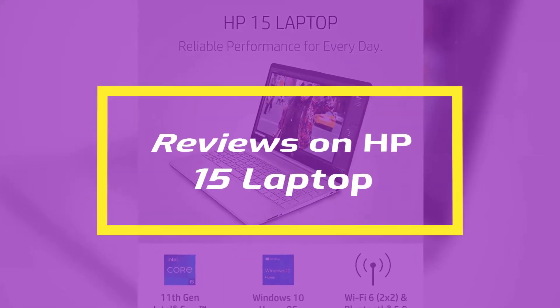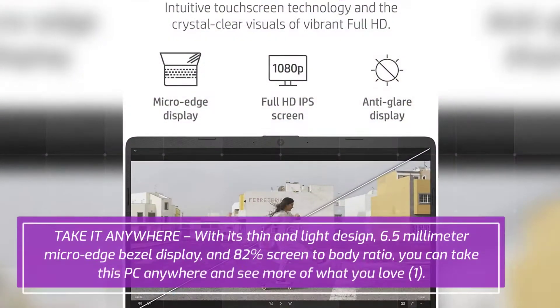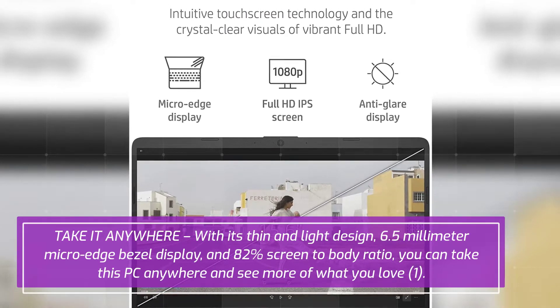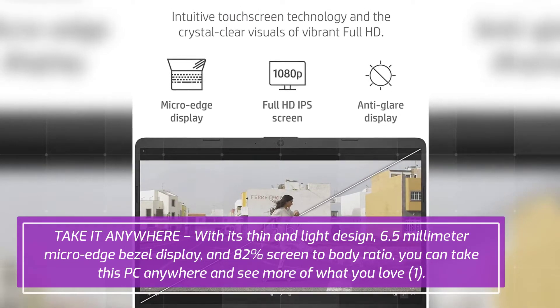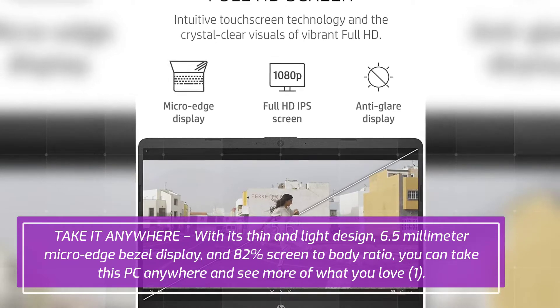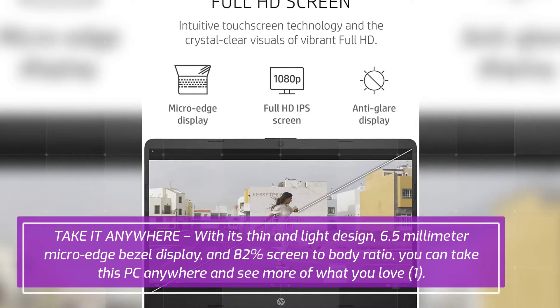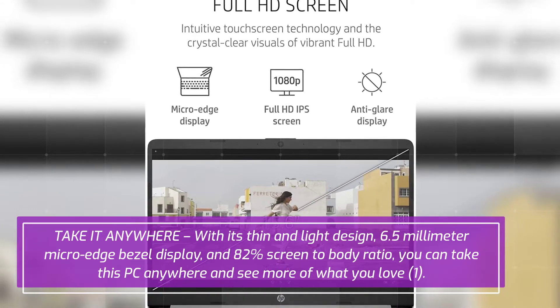HP 15 laptop — take it anywhere with its thin and light design, 6.5 millimeter micro-edge bezel display, and 82 percent screen-to-body ratio. You can take this PC anywhere and see more of what you love.